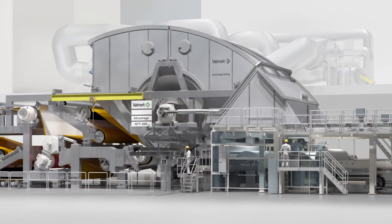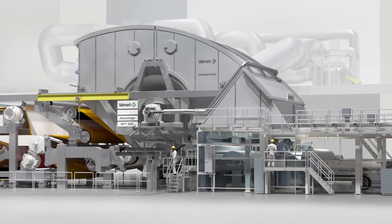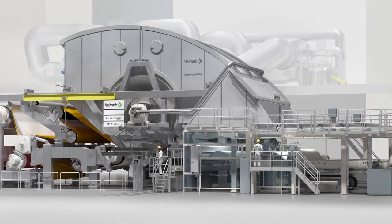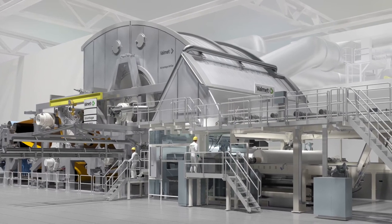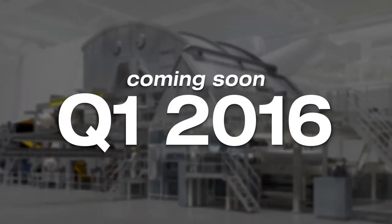Once installed, the massive 100-ton dryer will spin at over 60 miles per hour, producing both standard and premium towel and tissue. The Natchez paper machine is slated to be operational in the first quarter of 2016.